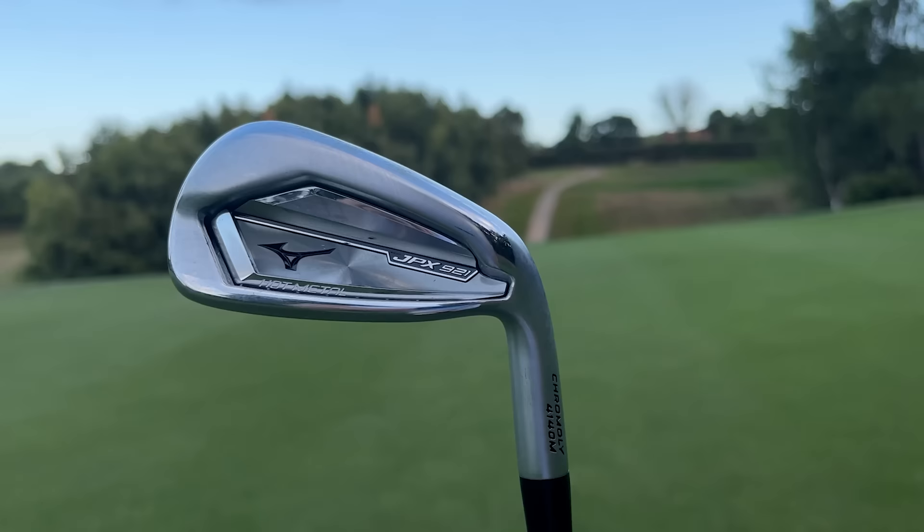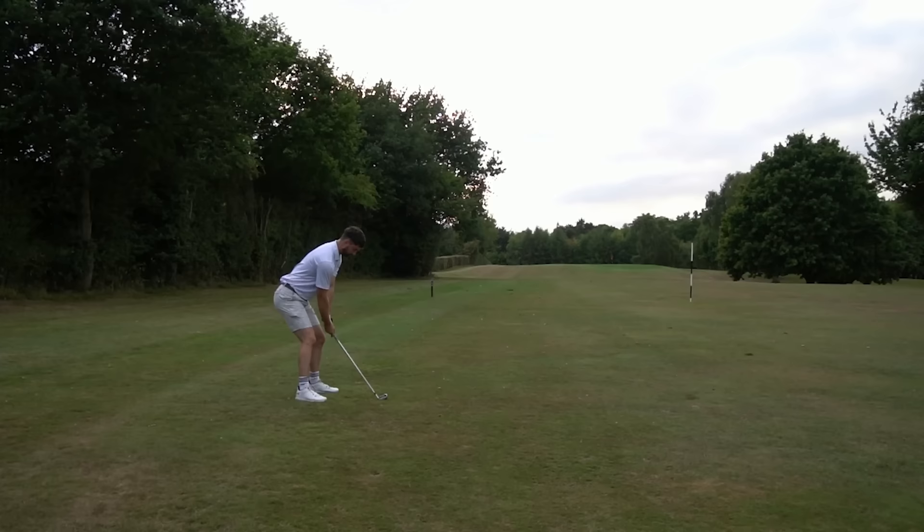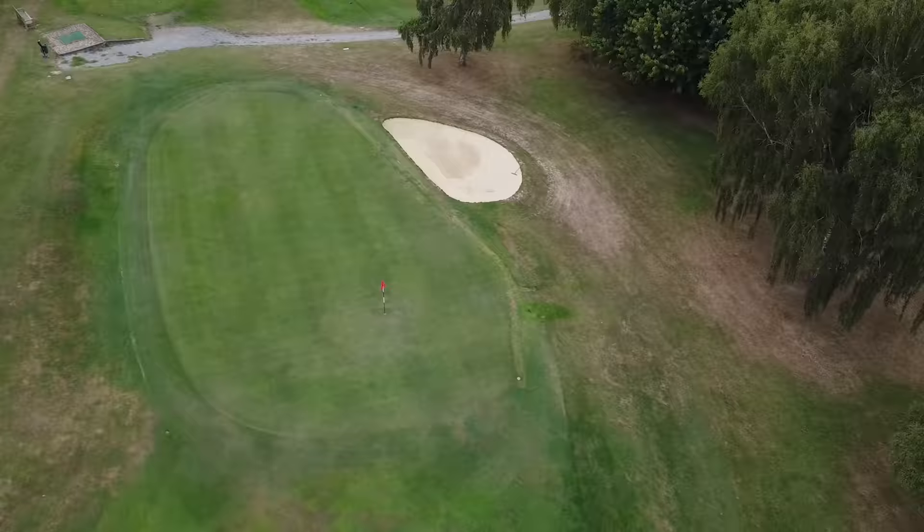I would rank the Mizuno first and the Stealth second in this category for aesthetics. Forgiveness-wise there are some that are bigger and offer more, but this is one of the best clubs you can get for game improvement — and it doesn't have to be just for a high handicap player. I've seen people using the Hot Metal who are around a 15 handicap. Because there are so many options in the JPX 921 range — Hot Metal, Pro, Tour Forged — there's something for everyone. They're also a very good price right now as they're coming to the end of their two-year cycle.